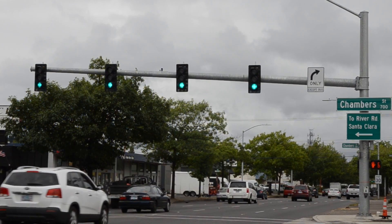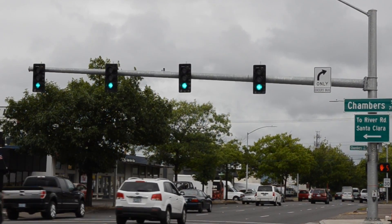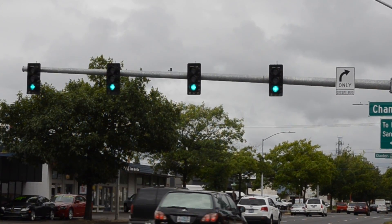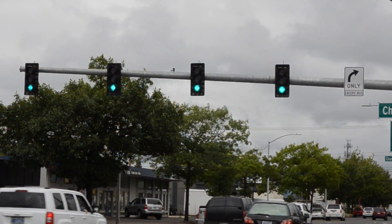That happens often — once a week or so — we will retime the signals as the work comes closer to an intersection or moves away from an intersection.